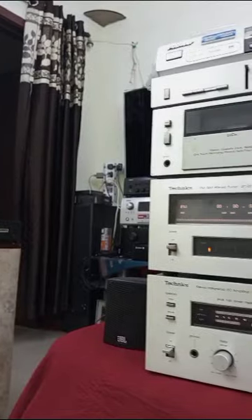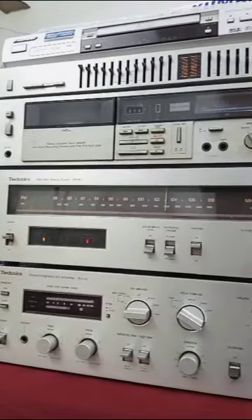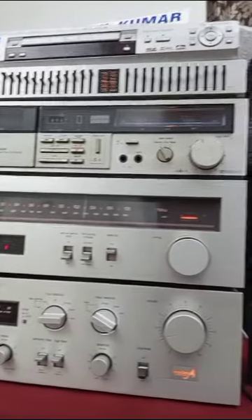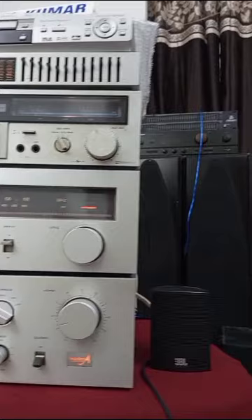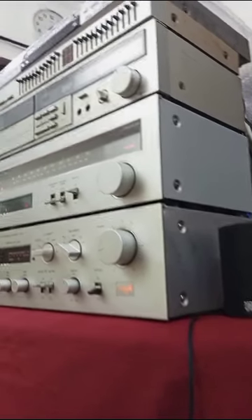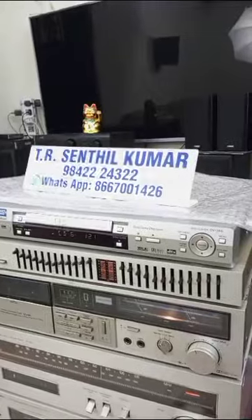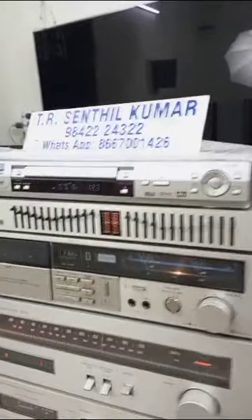Second one: Technics FM/AM Tuner, model number STS1. Analog tuner. FM 88 to 108 MHz, signal-to-noise ratio 70 dB, THD 0.03%, frequency response 20 Hz to 15 kHz FM.